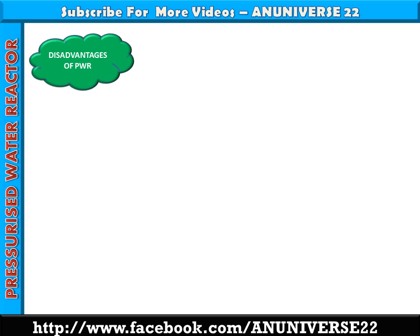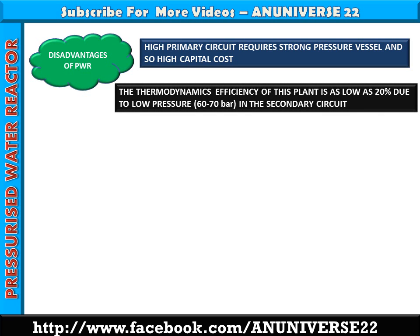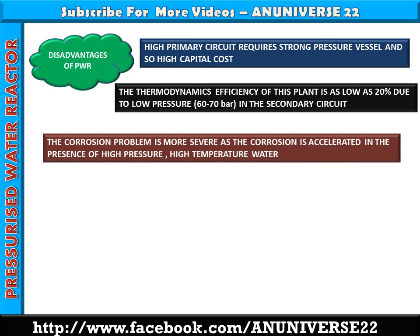Disadvantages of PWR: The high primary circuit pressure requires a strong pressure vessel, resulting in high capital cost. The thermodynamic efficiency of this plant is as low as 20% due to low pressure of 60 to 70 bar in the secondary circuit. The corrosion problem is more severe as corrosion is accelerated in the presence of high pressure and high temperature water. Therefore, use of stainless steel for the vessel and cladding is necessary, which further increases the cost of the plant.